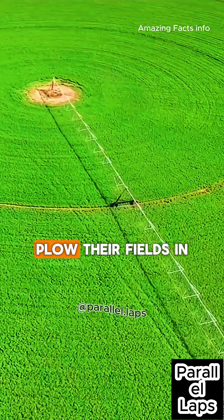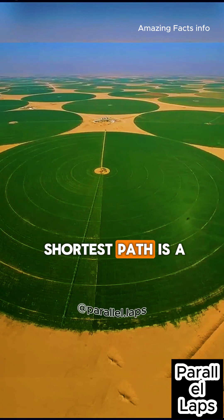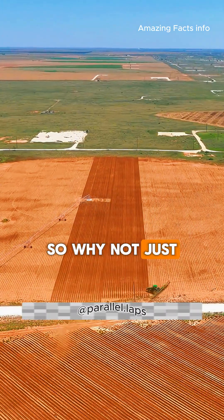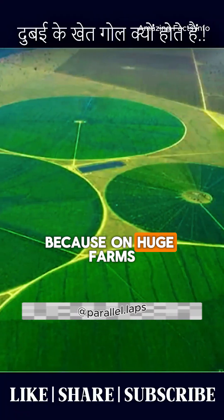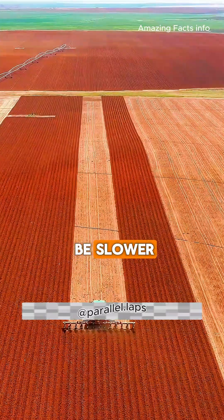Why do so many American farmers plow their fields in giant circles? We all learn the shortest path is a straight line, so why not just drive straight? Because on huge farms — thousands of acres — straight lines can actually be slower.